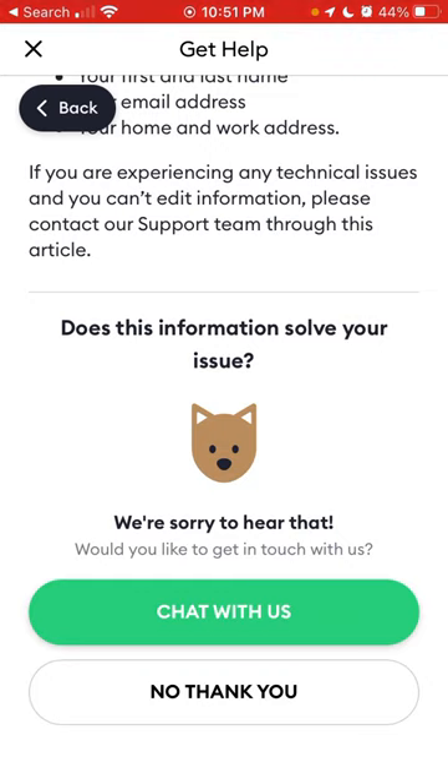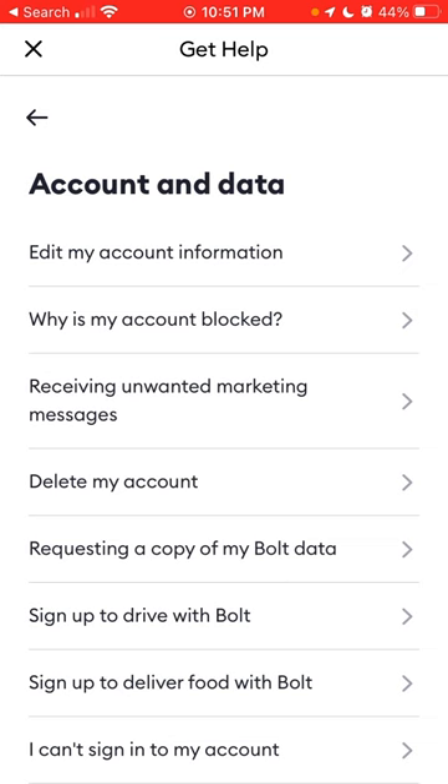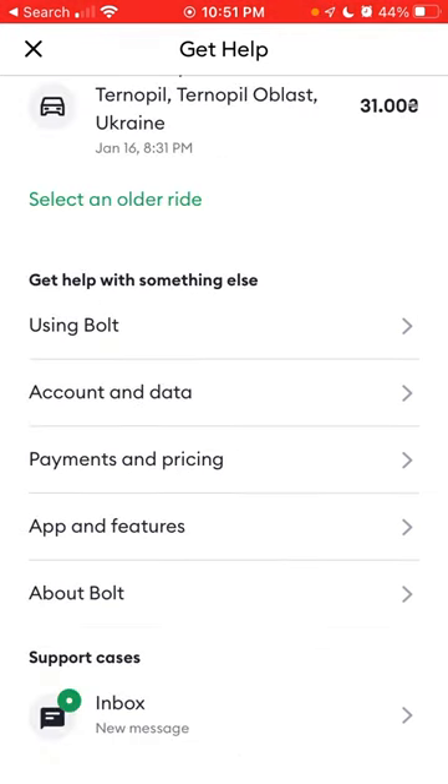The driver can't call you because you have another country's phone number, and maybe the driver doesn't want to call it because there are roaming charges and stuff like that. So yeah, hope that is helpful.